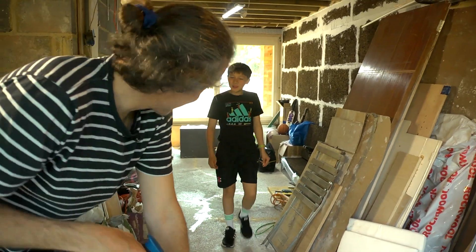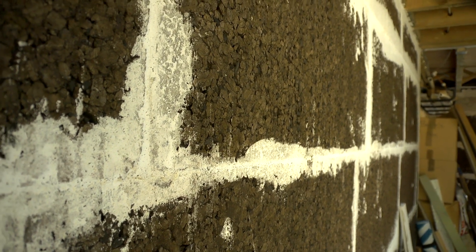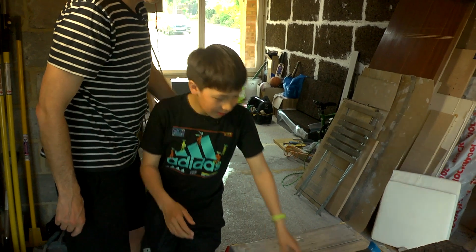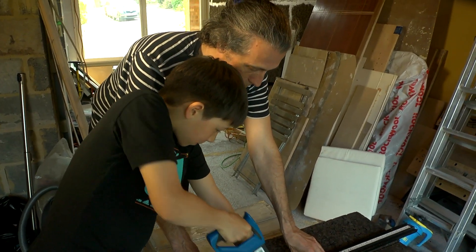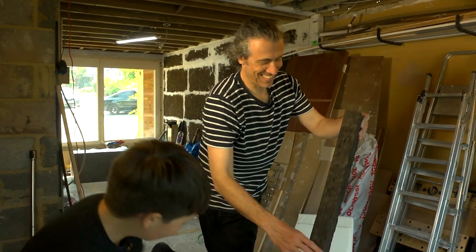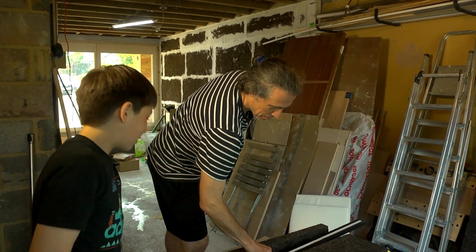Hi Dad, what are you up to here? I am cutting the very last piece of cork and then I'll be mixing the plaster. Do you want to have a go? Sure, yeah, okay. So make sure you keep your hand on there really carefully. You don't move this because this is your guide and then you just go up and down. I've helped him before lots but I've never actually done some cutting, so that was a great experience.